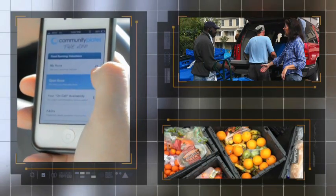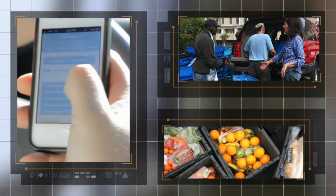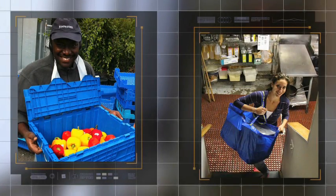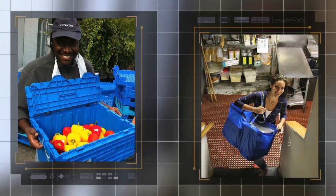Volunteers use the GoRescue app to pick up food directly from restaurants and grocers, then deliver it directly to agencies in need. By cutting out the middleman, they reduce time and costs, and are providing recipients with fresher, therefore healthier food.